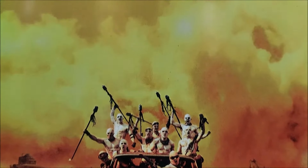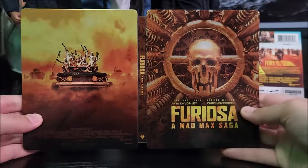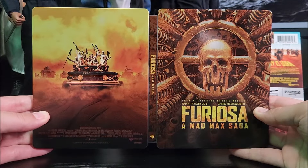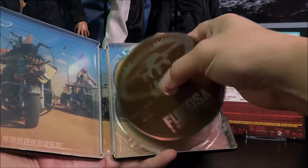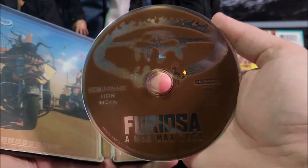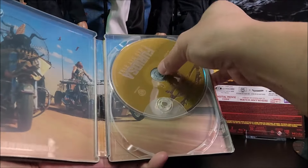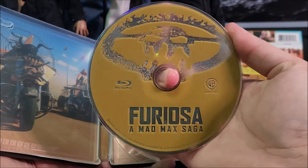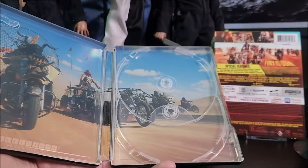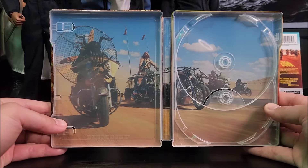Here is the back — pretty damn cool. And then on the inside, you do get your digital download code. You've got your 4K disc in, like, that dirt brown right there, and then your Blu-ray disc in yellow — a little sandy kind of color. And on the inside, you have Dementus and his crew.